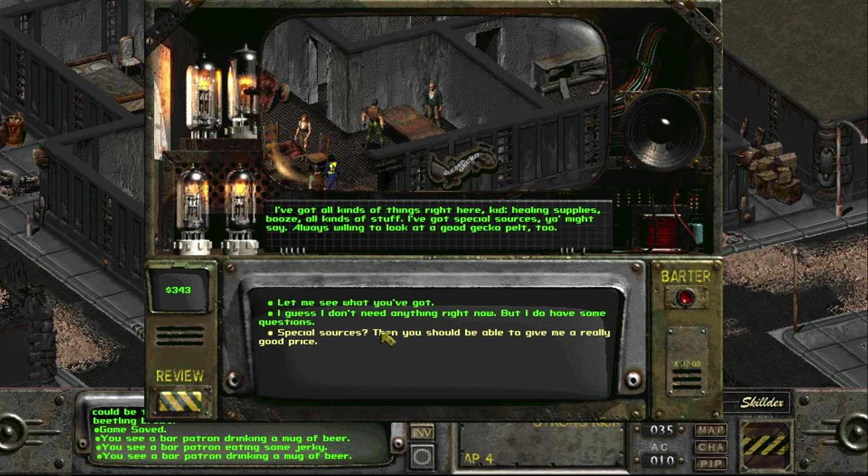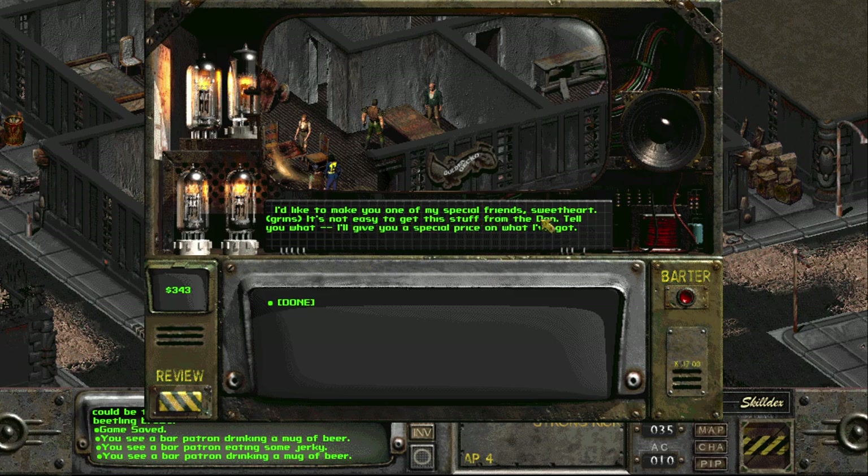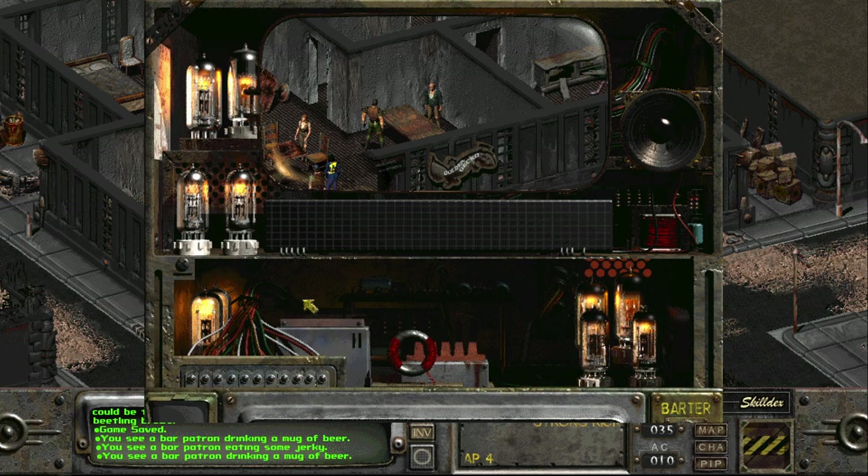I bought people a round of drinks — got all kinds of stuff and special sources apparently. 'I don't know what you're talking about pal, do you want to trade or not?' Hmm, interesting — the Dutton brothers show up and everybody becomes less friendly. 'You've got connections to the Den, come on, I know you can make me a better deal.'